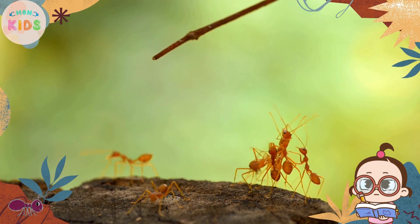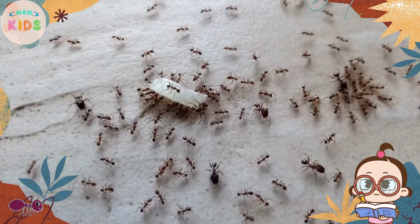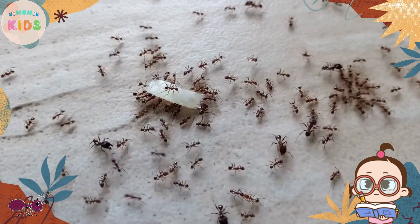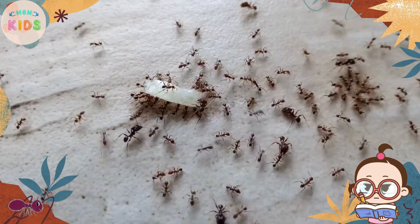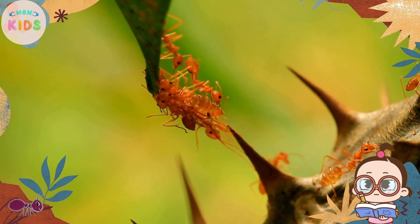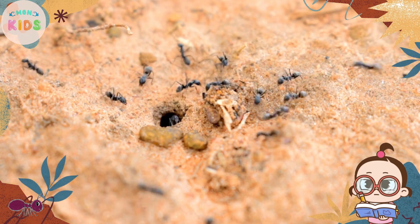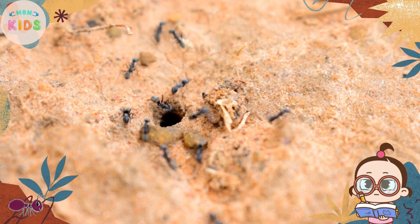Ants are master builders. They create intricate nests underground, in trees, or even in cracks in walls. Workers use their strong jaws to excavate the soil or plant materials to create their nests. Some ants even build impressive mounds or hills to house their colonies.